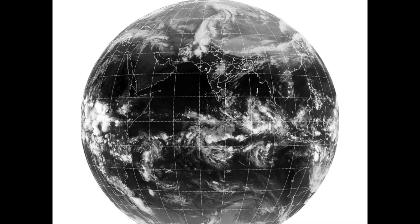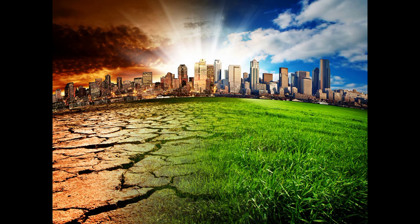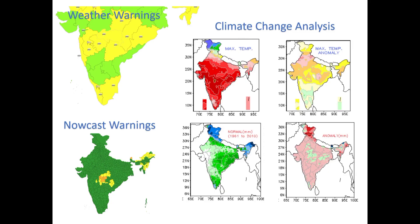In the current scenario of global warming and associated climate change, severe weather events have been increasing globally. This has augmented the need for better climate data tools.